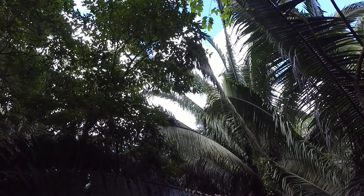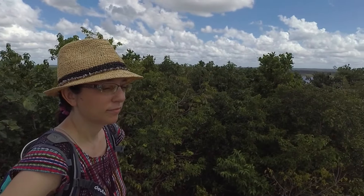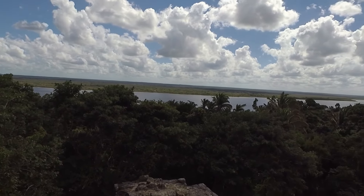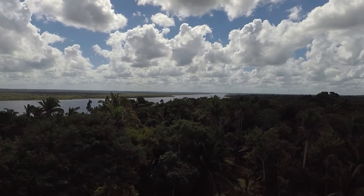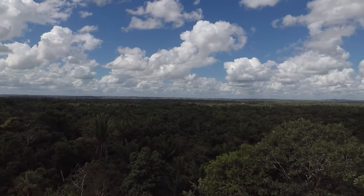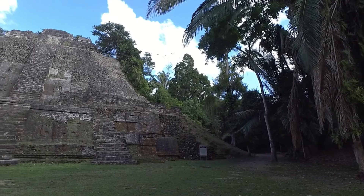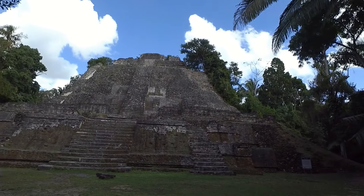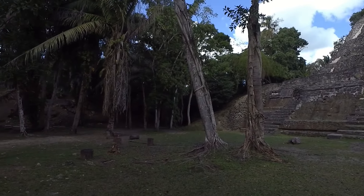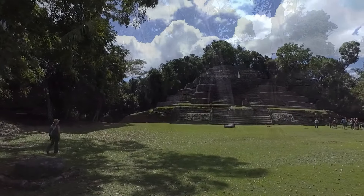It's the howler monkey train. We are on top of the High Temple at Laminé. That's Jaguar Temple.